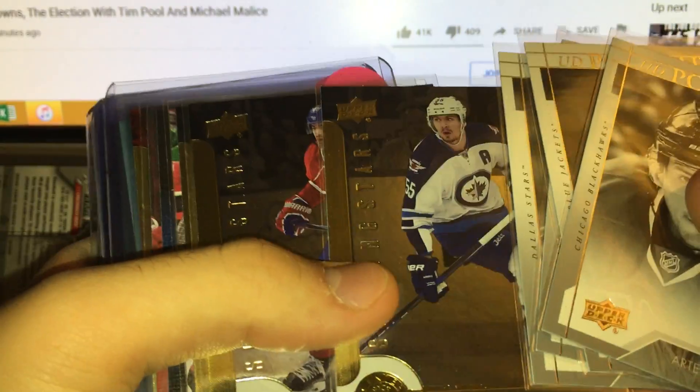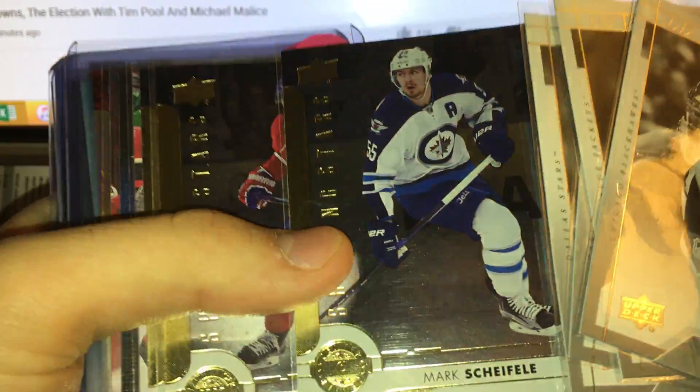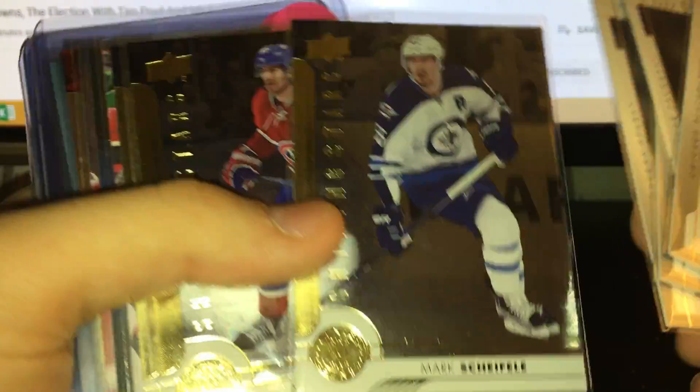Here are the Shooting Stars. These are done by position, so here's the center — the most common one. I actually like the Shooting Stars, the foil looks nice. The left winger is just slightly more rare. Got Pat Maroon and Brad Marchand.